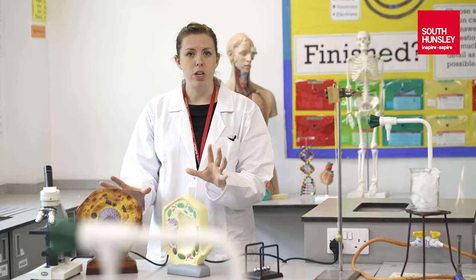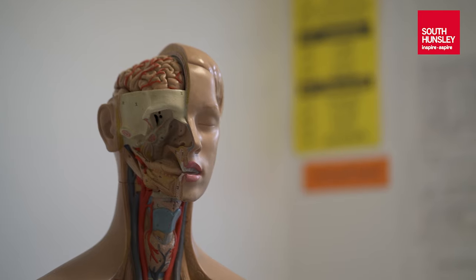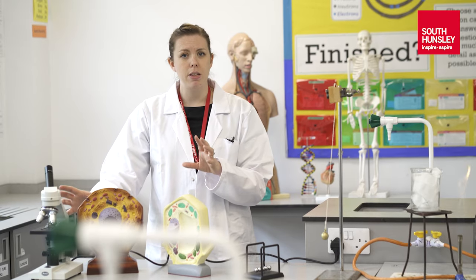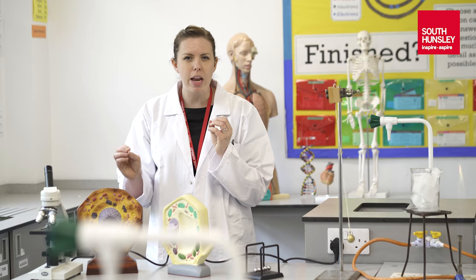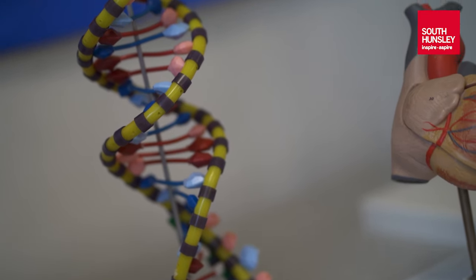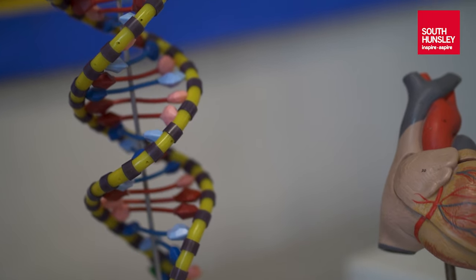Biology — we'll be looking at the human body and plants as well, but a lot of the human body. Thinking about the cells that we have in our body and using microscopes to be able to see those cells. We look at them really closely — that's what science is all about, being able to look closely and see what's going on at that tiny, tiny scale.